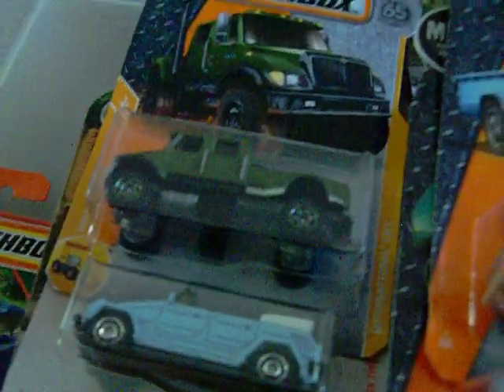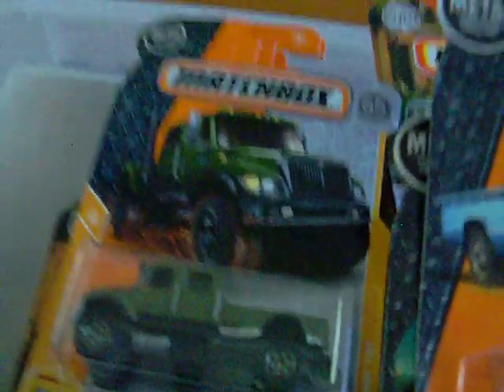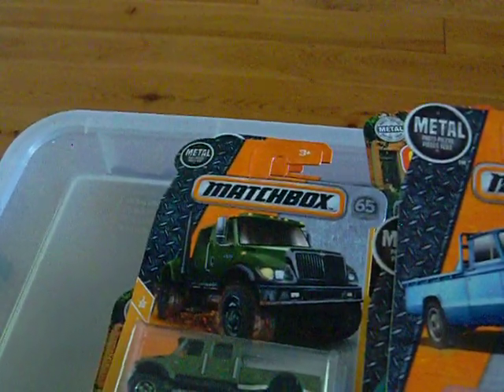I do still pick up some Hot Wheels, just some, but I'm mostly into Matchbox now because I think they're doing a little bit of a better job. Here is the Porsche Panamera — right here is the artwork. This nice blue has rear lights on it. There's the front of it. Very, very nice. Love it.